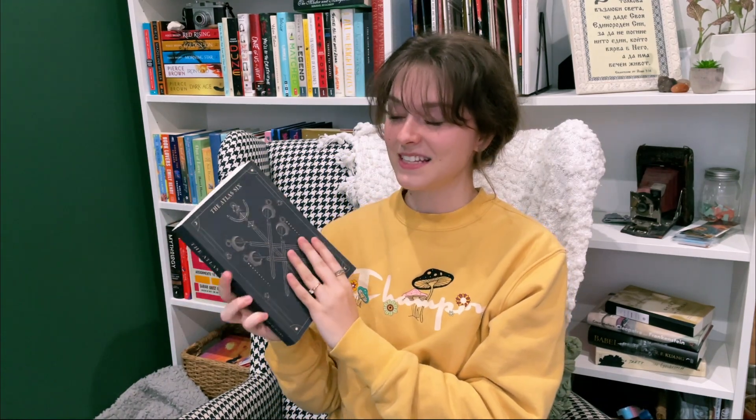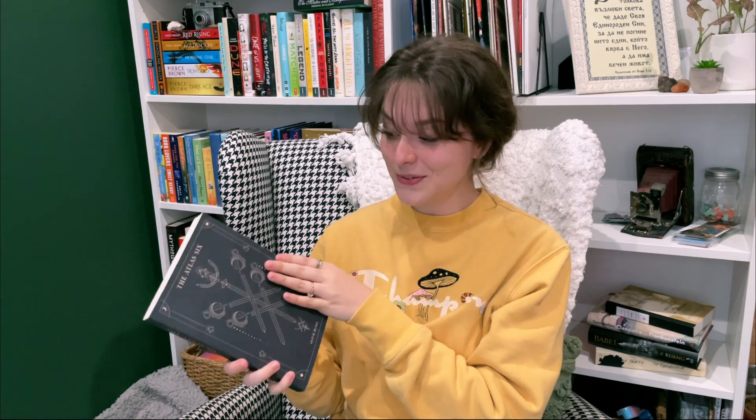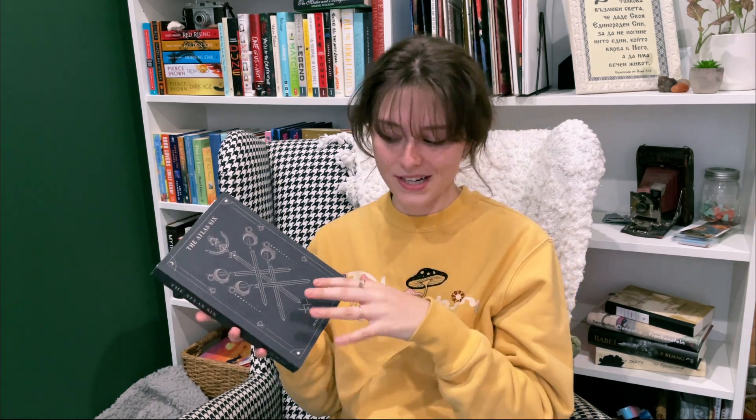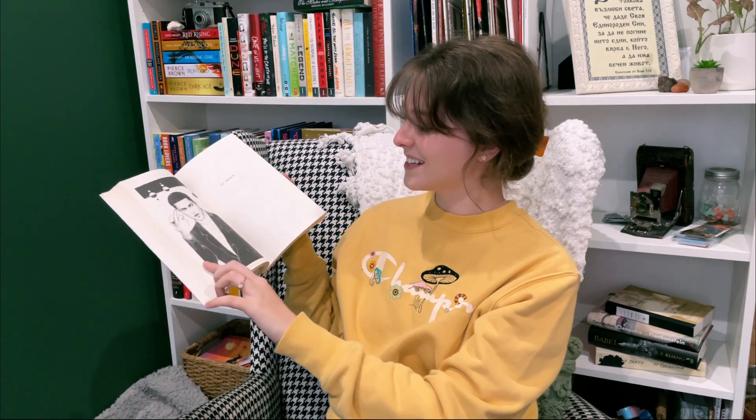The next book I got was The Atlas Six. I was really excited to see this at the used bookstore because I've been seeing this book everywhere recently and I've been really wanting to read it. I believe this is kind of a dark academia vibe book, and I love the art inside — it's just super cool. I was really excited to find this.